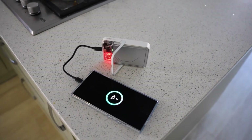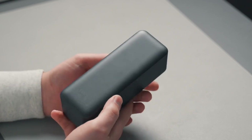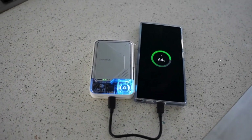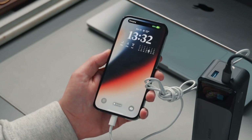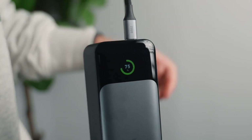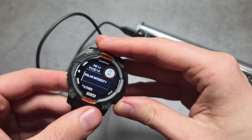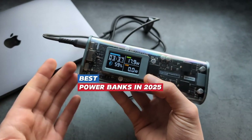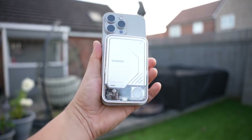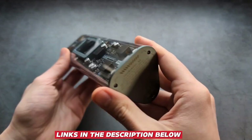If you're looking for a reliable way to keep your devices charged anytime, anywhere, then you need the right power bank. In 2025, we've seen huge improvements in charging speed, battery capacity, and portability, making it easier than ever to stay powered up on the go. We've tested the latest models and narrowed them down to the top five best power banks of 2025, chosen for their performance, design, and value. You can find all the product links in the description below.